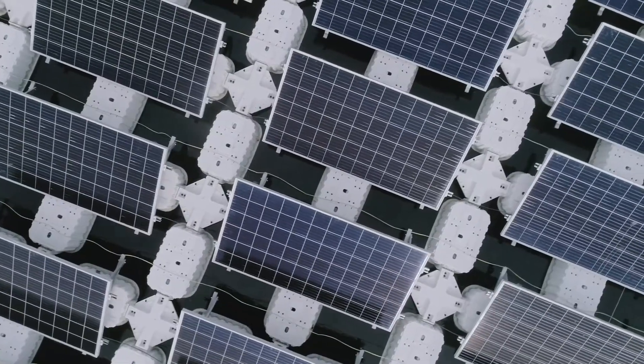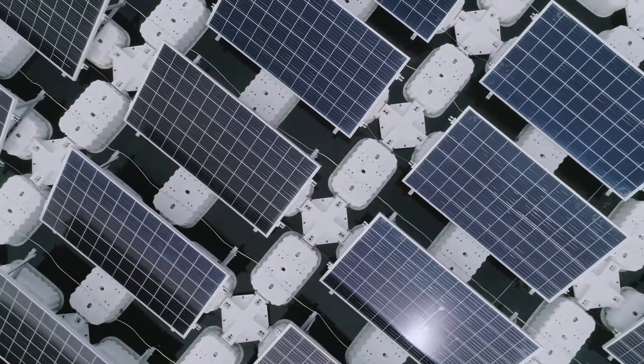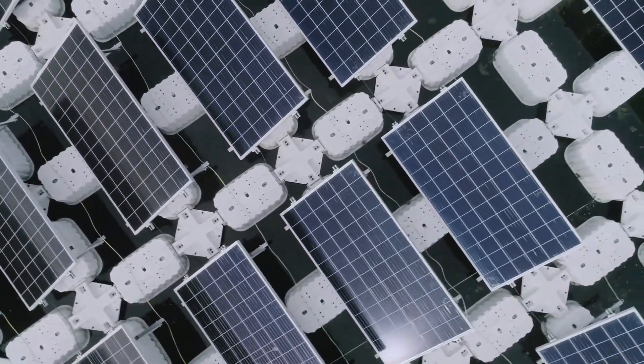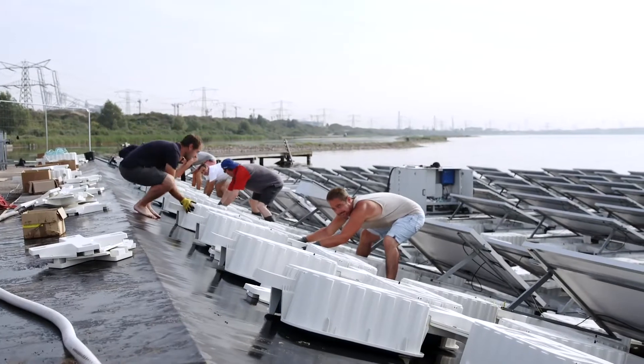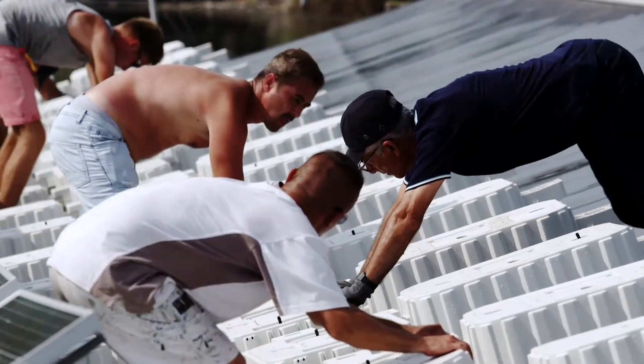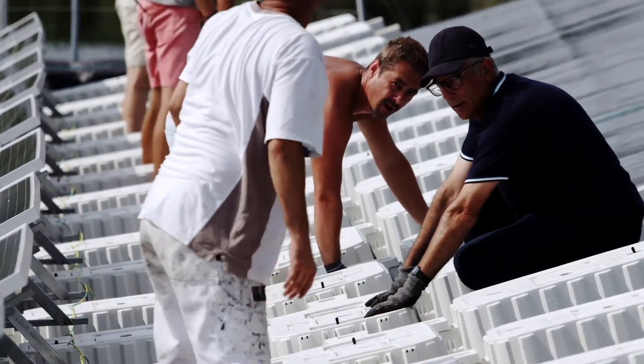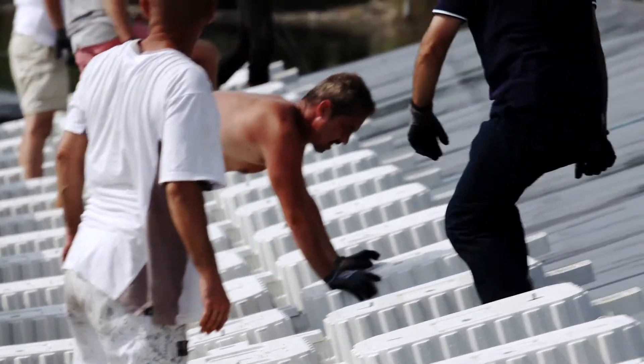The winter is always challenging because of winds and because of waves — it's always challenging.